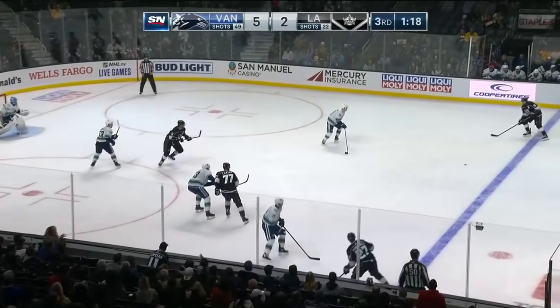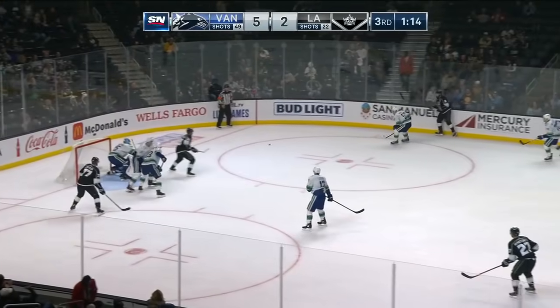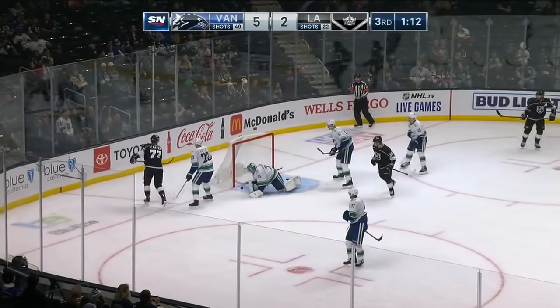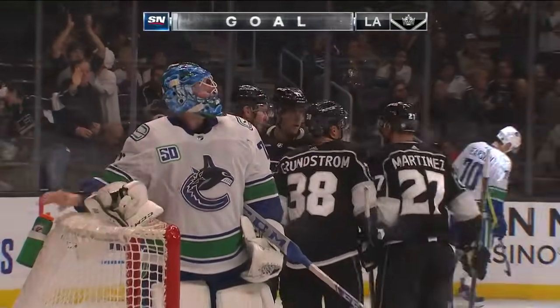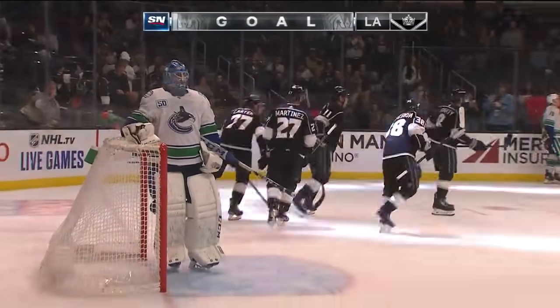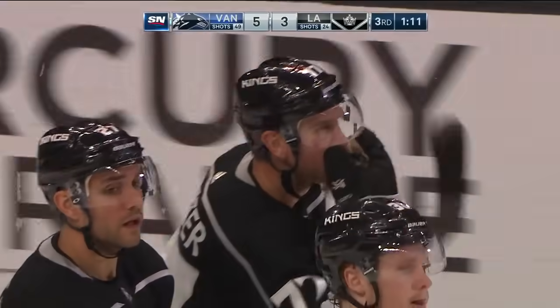What a shot. Doughty plays give-and-go with Kopitar, now thrown on goal — rebound, Carter scores! He opened the scoring, he may well finish the scoring. Carter has his second of the night to make it 5-3.